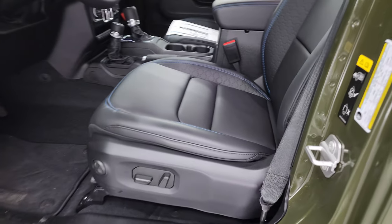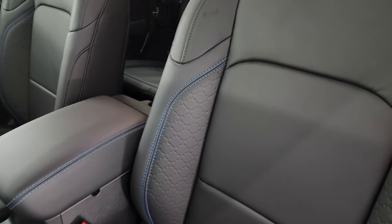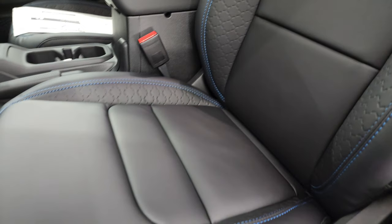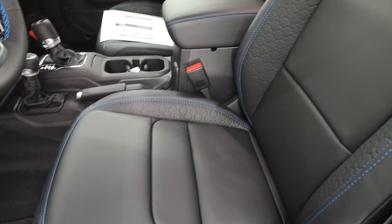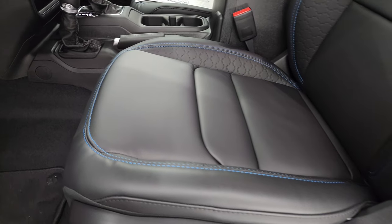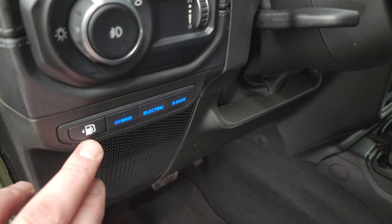Up front, you get the power seats with the High Altitude package. You also get that really cool design on the bolsters of the seats — the back and the lower part. The blue stitching looks really good as well. Both front seats are power and they both have lumbar. You get factory floor mats.